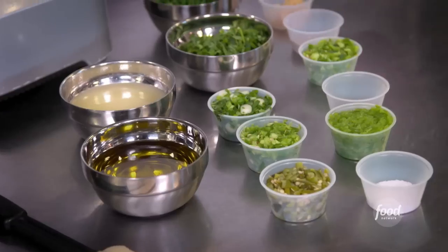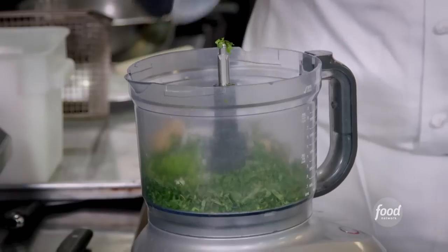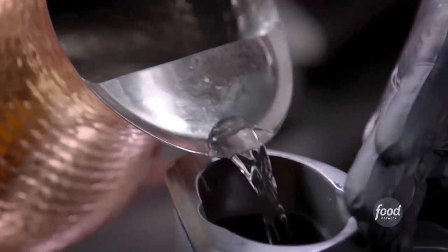Next up? Green chili zhoug — the Yemeni sort of salsa verde. Cilantro, parsley, jalapeño, green bell pepper, blackened serrano, green onion, fresh garlic, salt, cumin, coriander, fresh lemon juice, extra virgin olive oil. Blitz this, and a little bit of water.